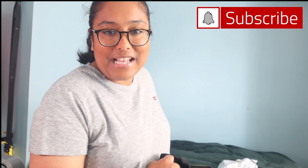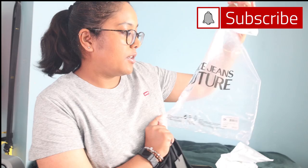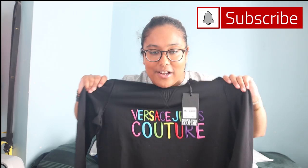Hopefully the size is right. I didn't notice that the packaging had the Versace Couture writing on it — that's quite cool. So here you go, guys. This is how it looks. It looks quite nice actually — I'm seeing it for the first time as well. I thought I'd show it and see what you guys think.